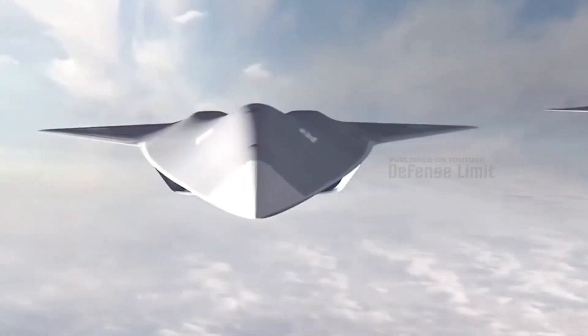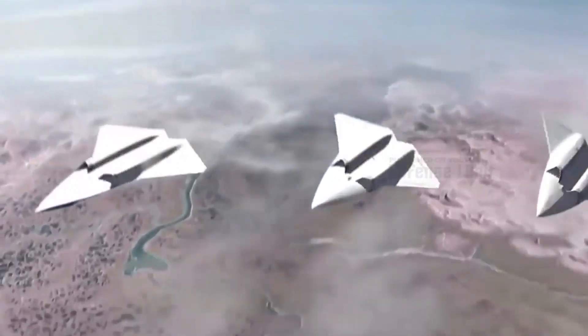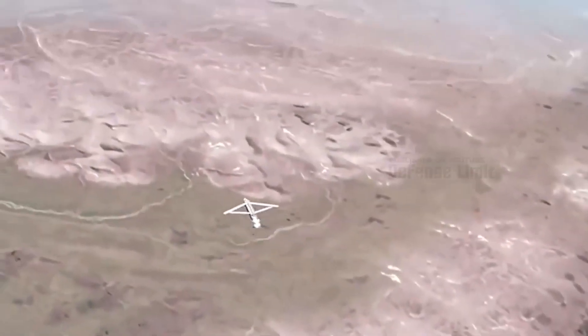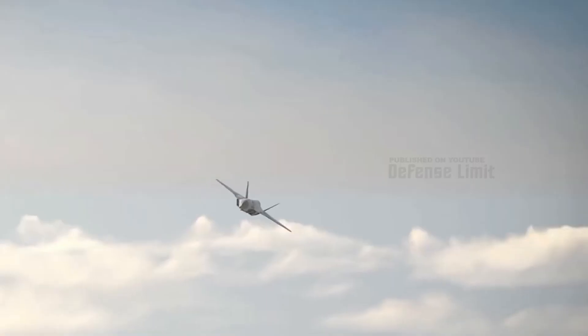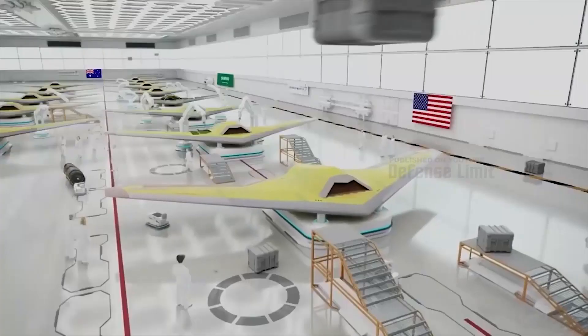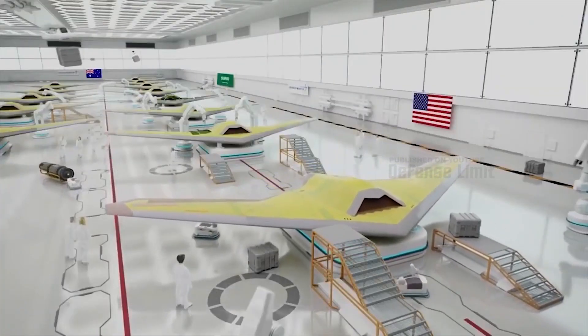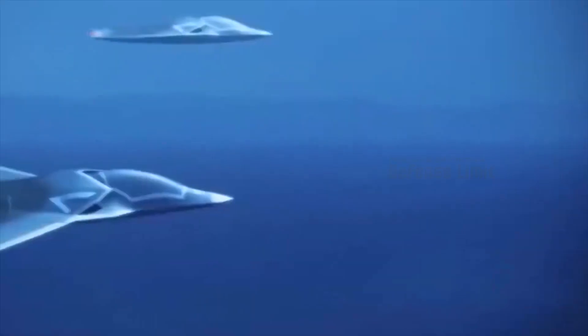Instead, active flow control (AFC) technology is used. The F-22 Raptor also underwent the same level of secrecy during its development and cannot be exported to any other country, not even to US allies. It is expected that NGAD will also have export restrictions. To enhance stealth, NGAD will use active flow control AFC technology, which is also used on the B-2 Spirit bomber — the most stealthy and expensive aircraft, costing about 2 billion dollars per unit.